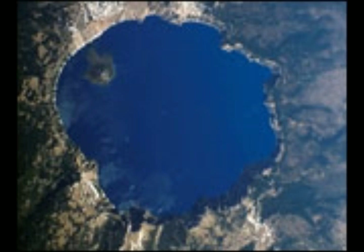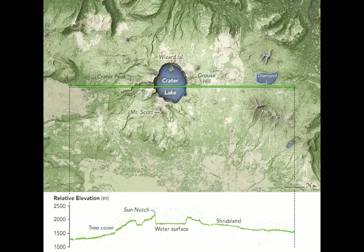Post-caldera eruptions took place within a few hundred years of caldera formation and constructed a series of small lava domes on the caldera floor, forming Wizard Island Cinder Cone and the completely submerged Merium Cone. The latest eruptions produced a small rhyodacitic lava dome beneath the lake surface east of Wizard Island about 4,200 years ago.